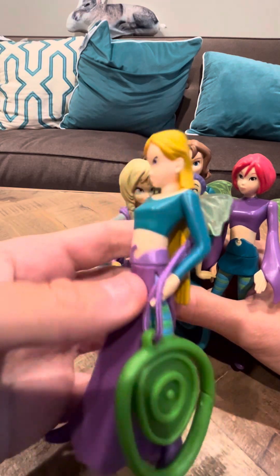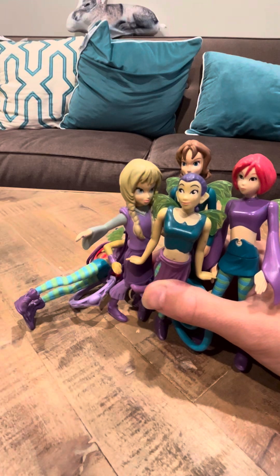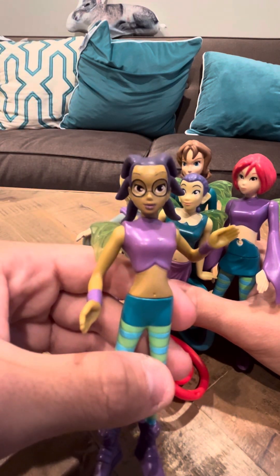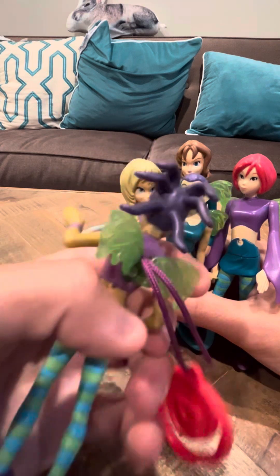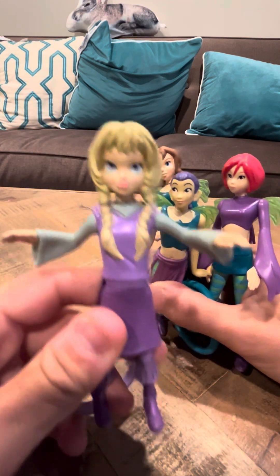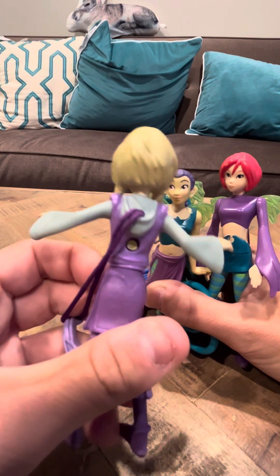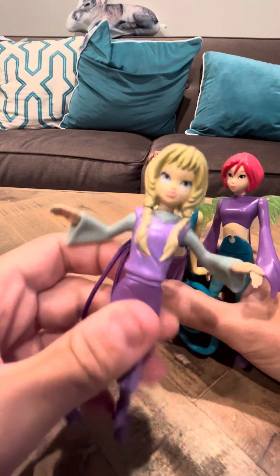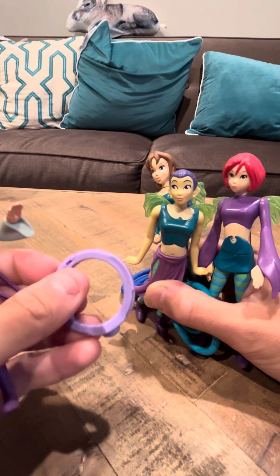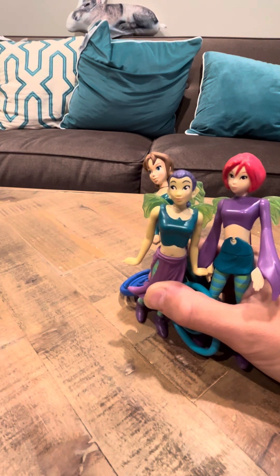So this is Cornelia. You've seen these before, but we're gonna do a review on these. We have her here. This is Taranee. I'll put her off to the side. This is Elyon. Elyon's a little bit different from the rest in that her keychain is a circle, and you can kind of push through it, instead of these which have different circles on them.